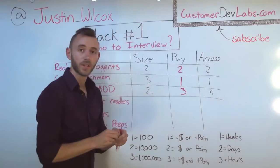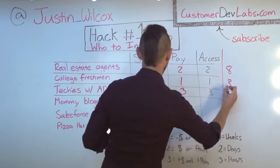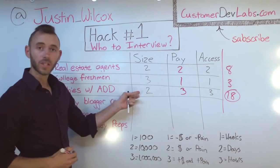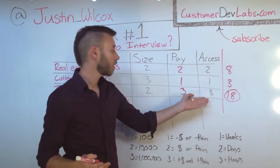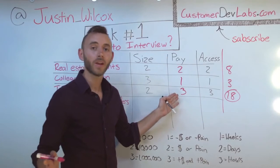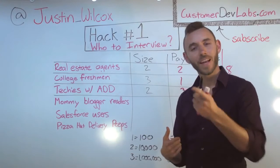Now all that's left is to multiply each of these numbers together and see which customer segment comes out on top. For real estate agents, we've got a score of eight. For college freshmen, three. And for techies with ADD, eighteen. You can see that techies with ADD are the largest customer segment I can access quickly who will also pay me for my solution — so that's where I'm going to start. Now, if any of these assumptions are wrong — and basically they're guaranteed to be wrong — that's okay, because that's what we're going to go do now. We're going to get out of the building, interview these folks, and figure out what we got wrong. That's how I take my long list of customer segments, prioritize them, and get out of the building. Now it's your turn: write down three to five customer segments, give them the SPA treatment, and figure out which ones you should be interviewing.